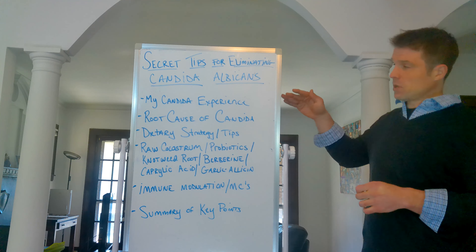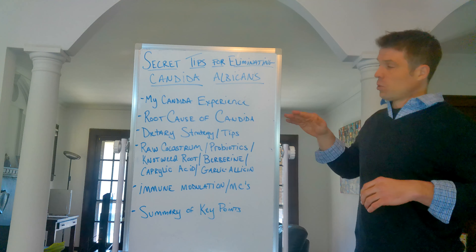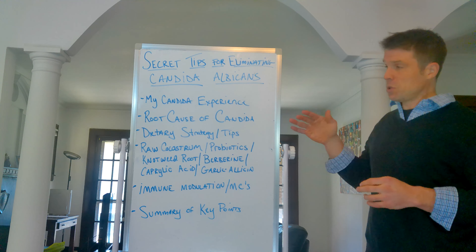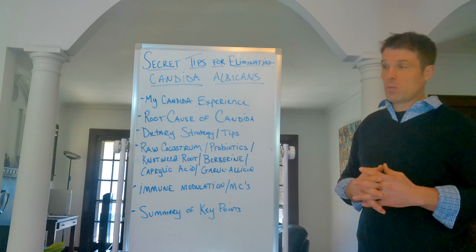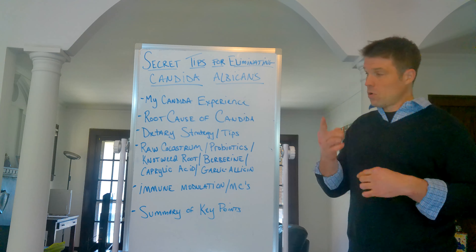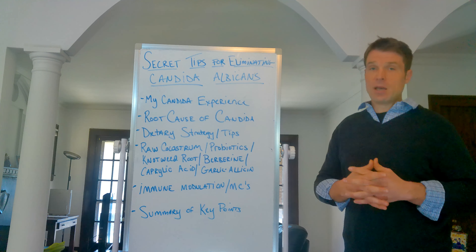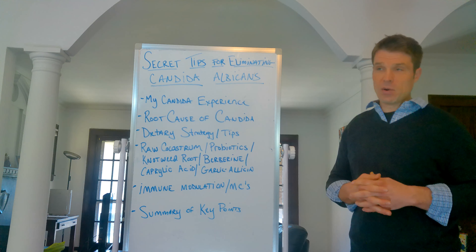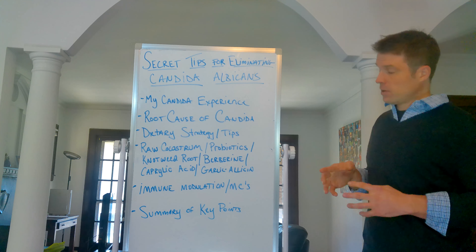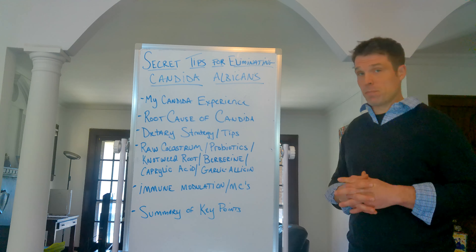Summary of key points: I went through the worst case of candida — rashes all over my body, 80 pounds lost, ribs showing. The root cause of candida is typically an overactive immune response caused by bacterial or parasitic infections. Candida is usually only there when you have other problems. Dietary strategy: you must remove food irritants and sensitivities, reduce fast-acting sugars, reduce animal products, increase fiber, feed the good bacteria, and avoid high-histamine foods. Raw colostrum was the best supplement by far — I got that from a local farmer, and I have videos and articles on my website about it.